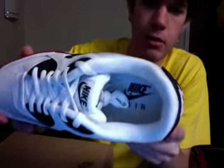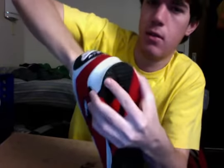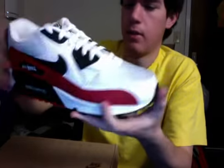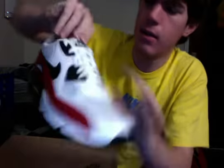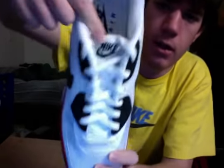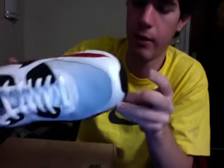The inside of the shoe has the Nike Air logo. And there's some balled up paper — just paper. It says Air Max on the toe. These are size 12, in case you're wondering what size I wear.